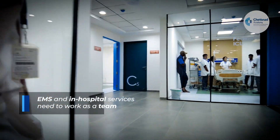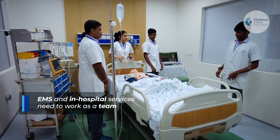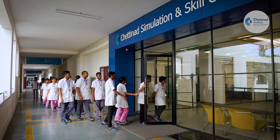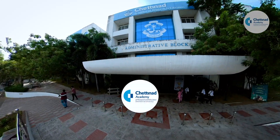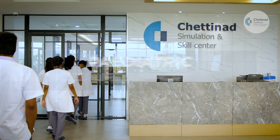Emergency medical services (EMS) and in-hospital healthcare providers need to work as a team to strengthen the chain of survival in children. Chettinad Simulation and Skill Center (CSSC), located at the Chettinad Academy of Research and Education, a deemed university, offers internationally certified pediatric